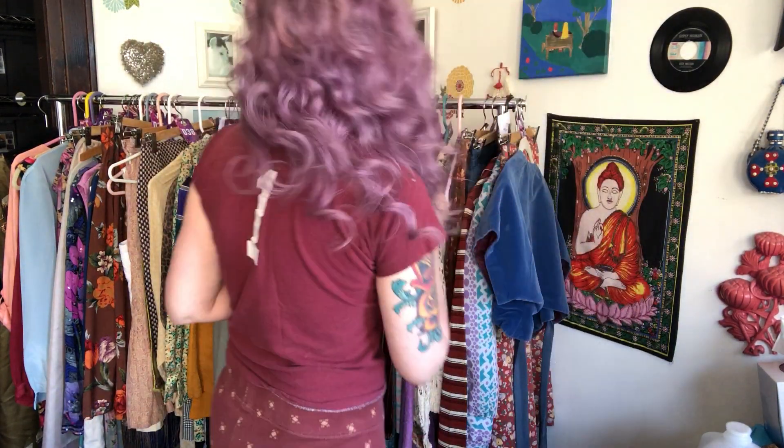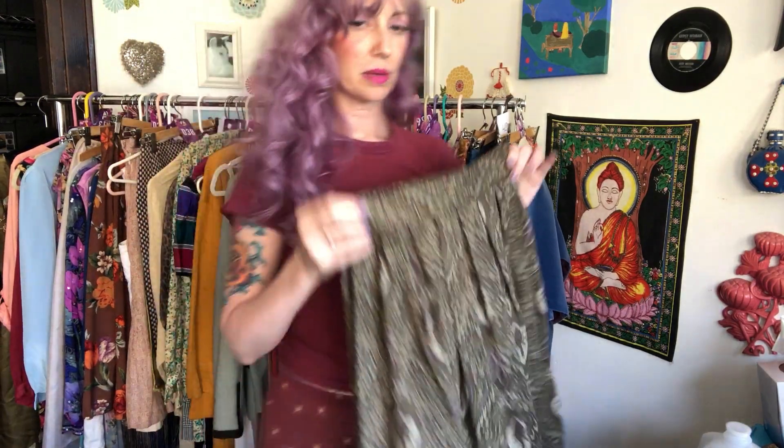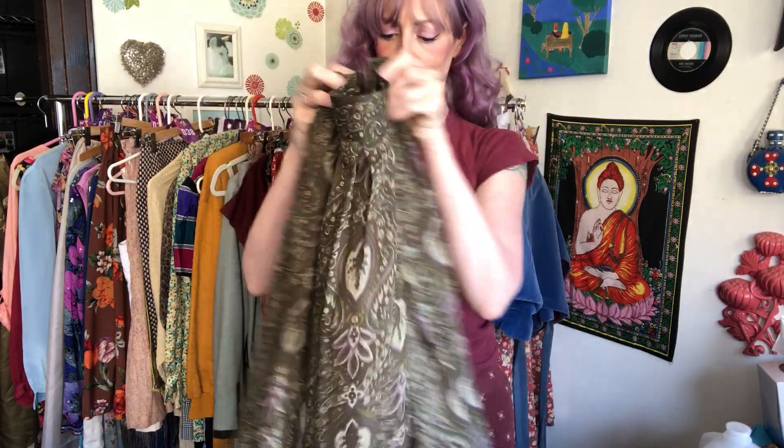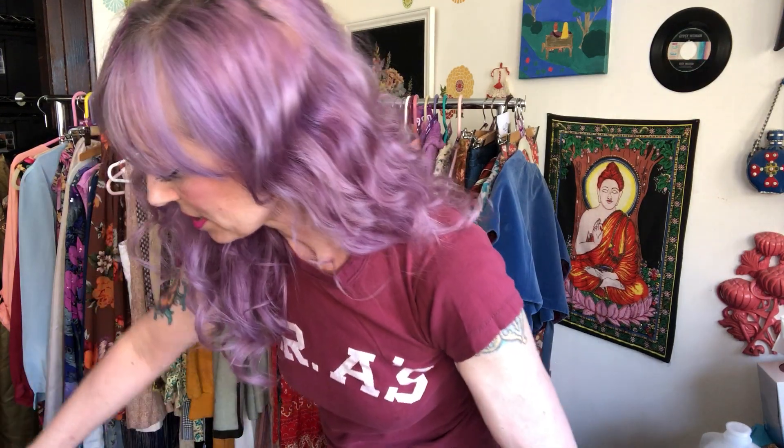Number six is a green paisley skirt. I also listed this at $10. It was free from the attic haul, so I just had to wash it — literally just a regular laundromat wash, no crazy soaking required.